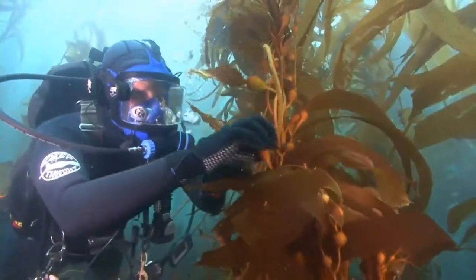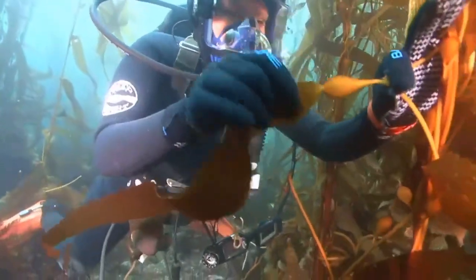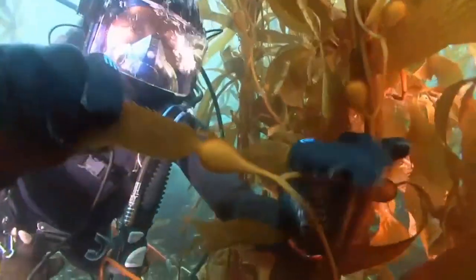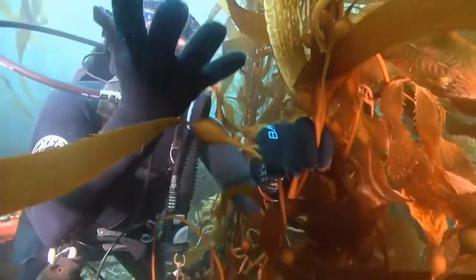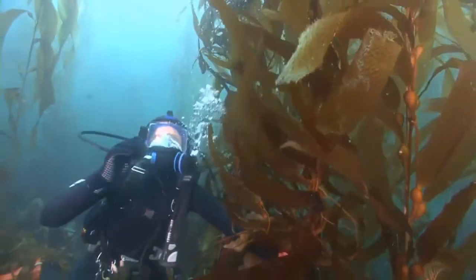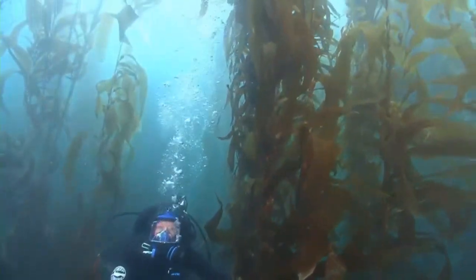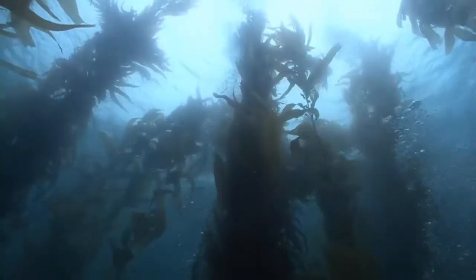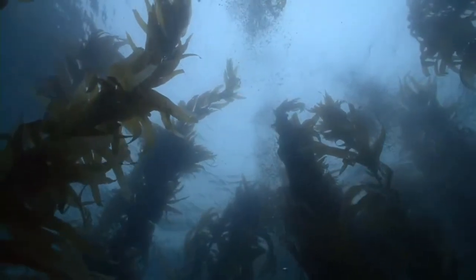It also has these very important parts that maybe those of you who like to walk on the beach have seen washed up and popped. They make a popping sound because they are actually filled with air. That's an important function — it helps buoy this kelp up towards the surface, kind of like a balloon, because kelp needs sunlight shining down from above to undergo a process called photosynthesis.